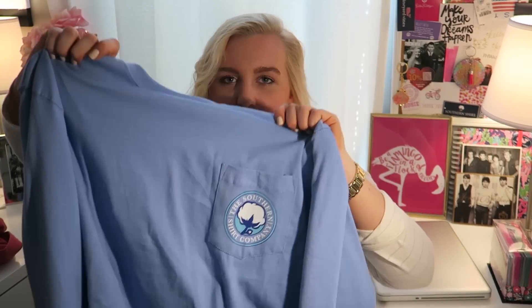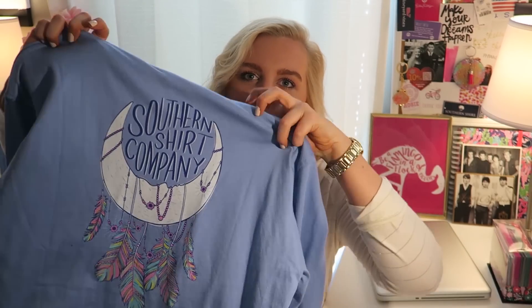I just have a long sleeve t-shirt from Southern Shirt Company. It has the moon catcher on the back and was in my last haul video. I love preppy long sleeve t-shirts in the fall because you can wear them under vests or just by themselves — it's such a cute, comfortable outfit.